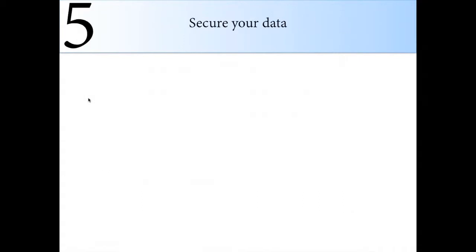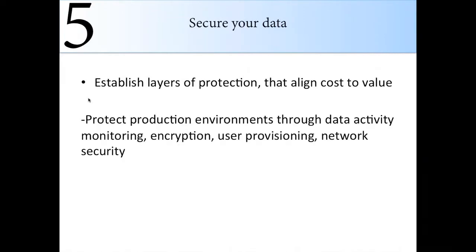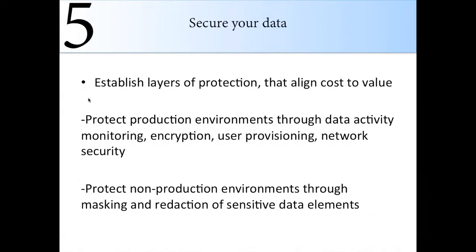Step five is to establish layers of protection that align cost to value. In the old days, it was okay to put a big fence around your fort — unfortunately that's not the case anymore. We want varying levels of protection. Protect production environments through data activity monitoring, encryption, user provisioning, and network security. Your production data is very sensitive, so it needs a very secure, sophisticated solution. Non-production environments can go through data masking and redaction of data elements, which while not as sophisticated, should be sufficient there with other safeguards in place.